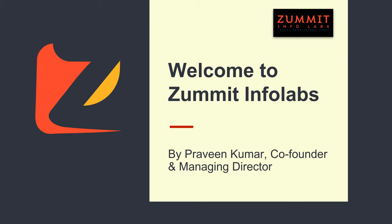A very warm welcome to your journey with Summit InfoLabs. While you're here, try to make the most of your time by learning as much as you can. I am Praveen Kumar and I am one of the co-founders of Summit.